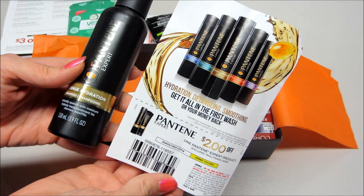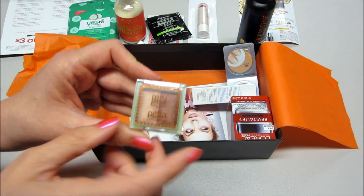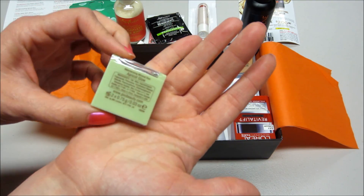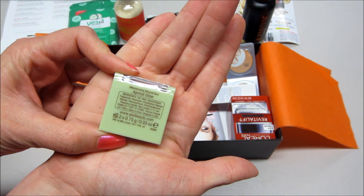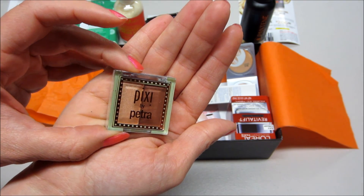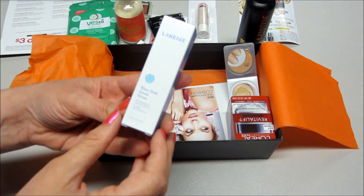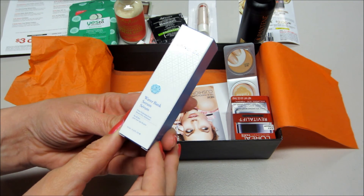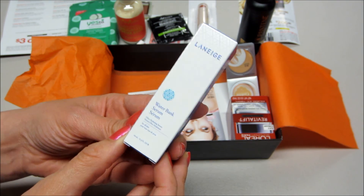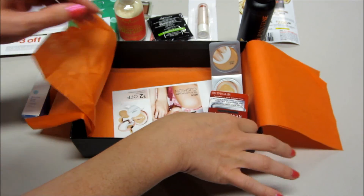I also have this — it's Pixi by Petra, and this is Apricot Glow. They are mineral eyeshadows in some very nice colors. Next we have a Water Bank Ultra Hydrating Serum, for all skin types.